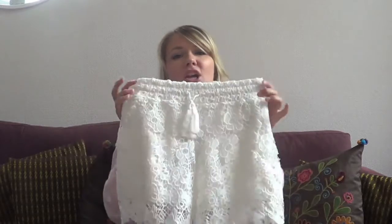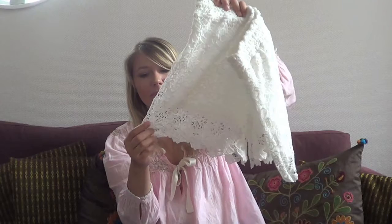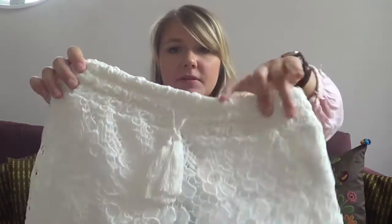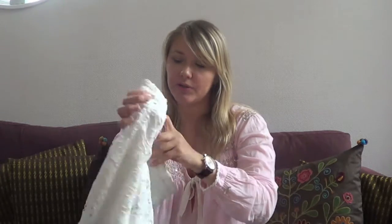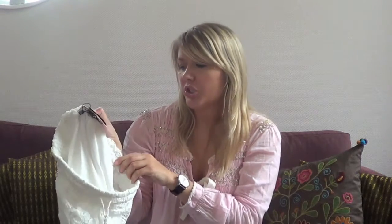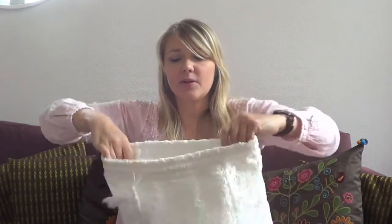I couldn't resist these — they're so cute. These little white high-waisted crochet, or lace, shorts with a little tie with tassels. What I love about these is they are short but not as super short as other shorts that look similar, which are always so short. I like that these were a little bit longer because I don't like to show way too much. Originally €14.99, I paid €12.99 — so basically €13.